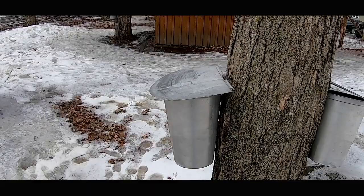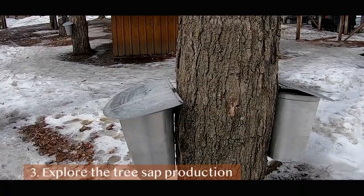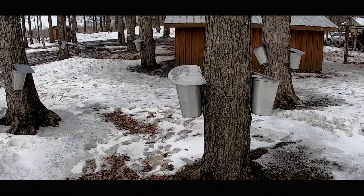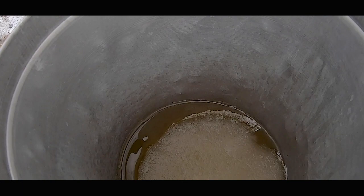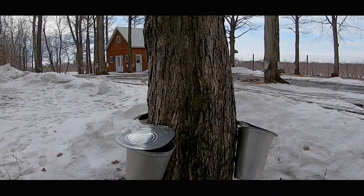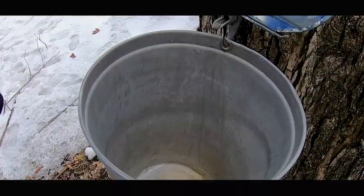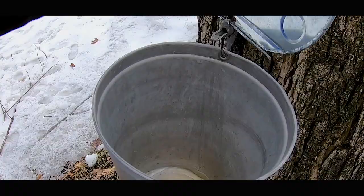After that we explored the tree sap production. This is a traditional setup for collecting tree sap. We were told the combination of cold nights and warm days means more sap, which is then captured in tin buckets. When these buckets fill up, the Sugar Shack boils the liquid until it becomes a thicker consistency. For now the sap looks like water, but it does have a subtle sweet taste to it.